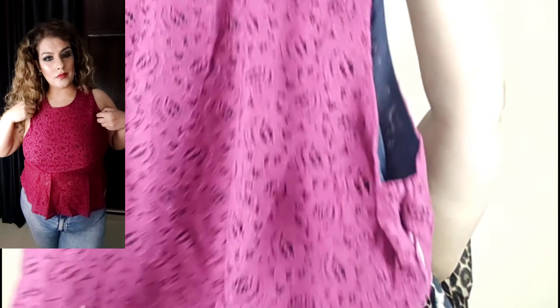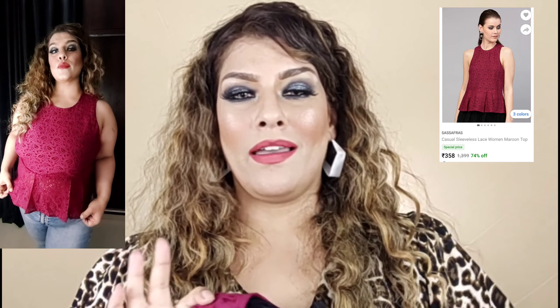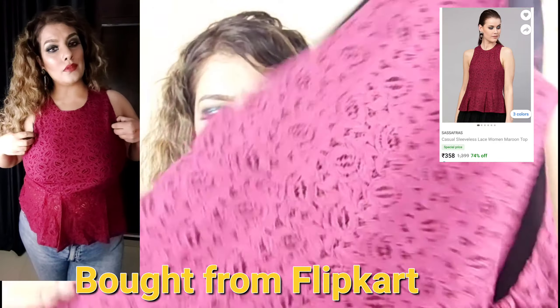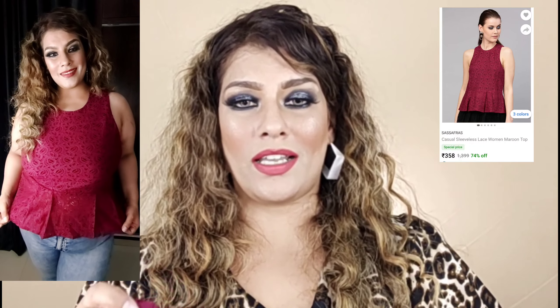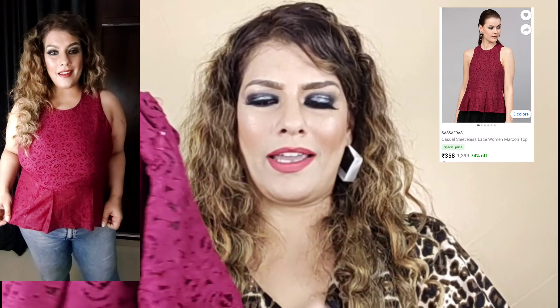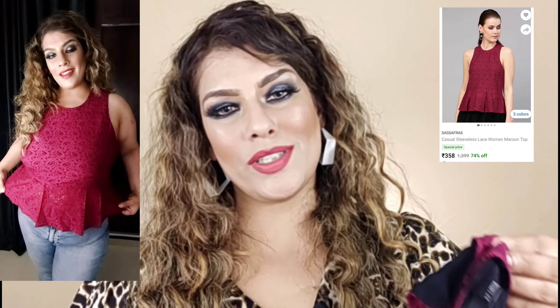Next I have picked this peplum style top. A peplum is a flounce or ruffle added to your upper body — it adds a statement detail. These peplum tops look very good. The sleeves are broad, and the bottom lining is there but the lower part is a bit transparent. So if you wear jeans or high-waisted bottoms it will look good and show your figure nicely. I have tried it with jeans and it worked well — the tummy area was covered.